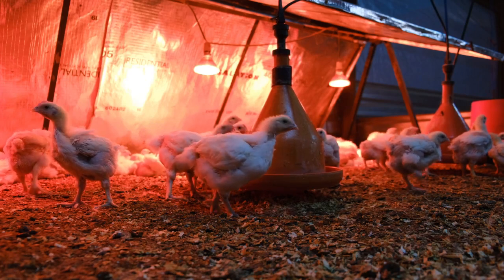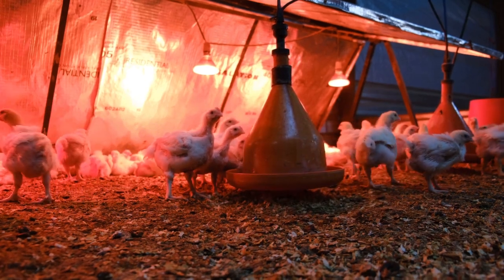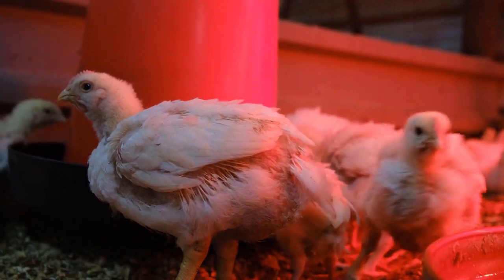Less waste means less money spent on feed, and healthier chickens mean more profits — it's a win-win. And we're just scratching the surface here.